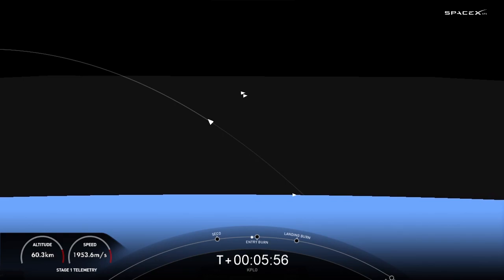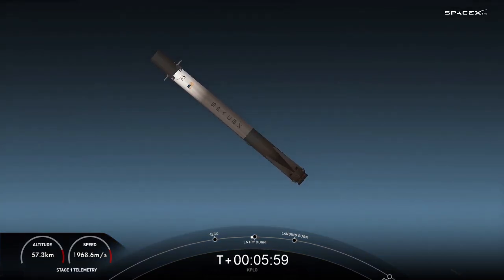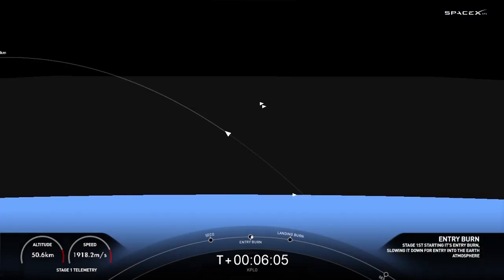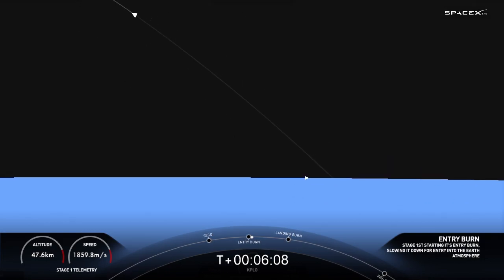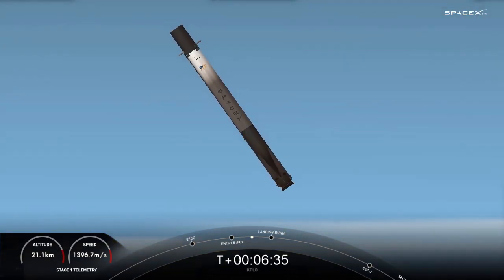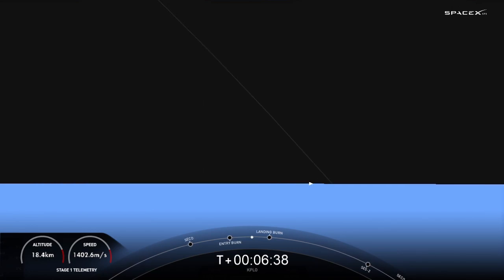Stage one FTS has saved. Stage one entry burn startup. Those engines have indeed relit; the first stage is currently slowing down before hitting the denser parts of the Earth's atmosphere. This burn is expected to last about 30 seconds. Stage one entry burn shutdown. That burn is in the books. We have one more to go on the first stage — a landing burn starting up terminal guidance in about a minute.